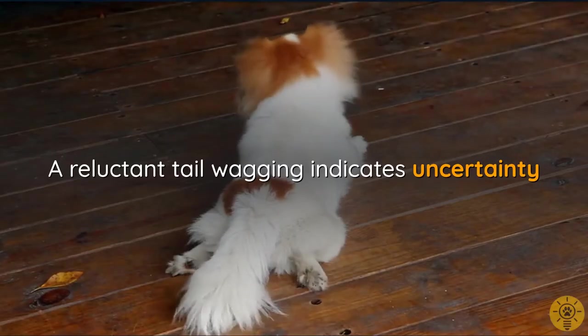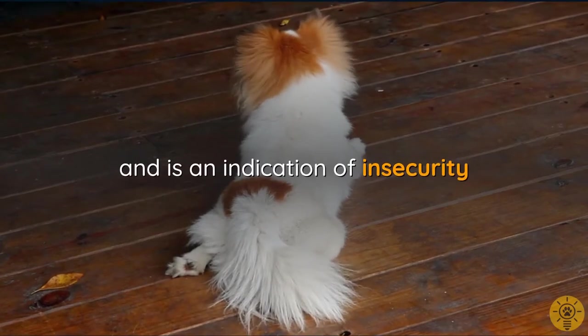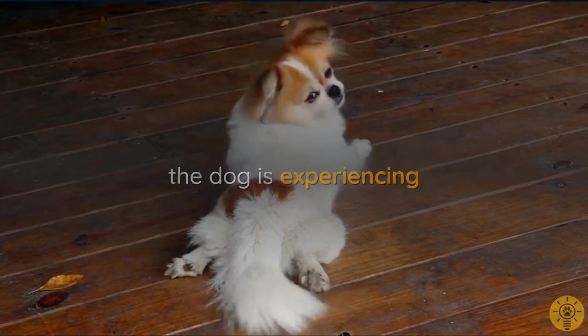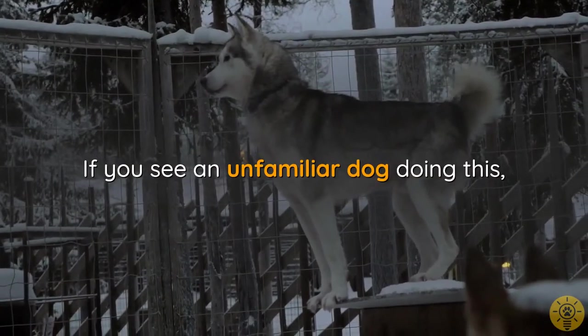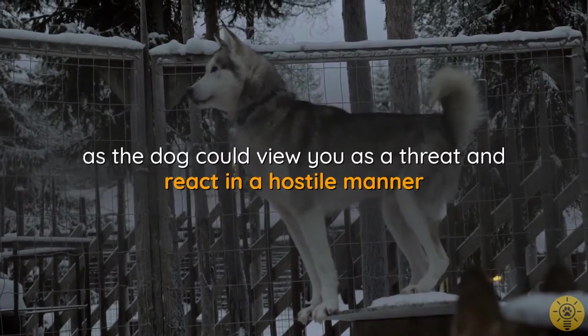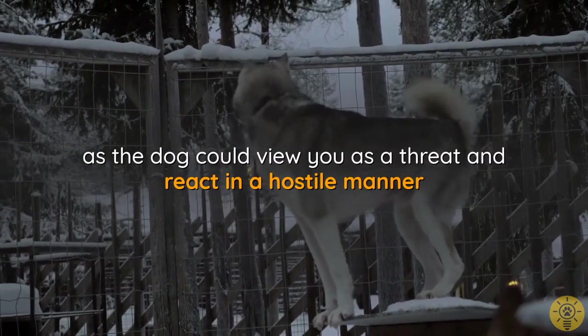A reluctant tail wag indicates uncertainty and is a sign of insecurity the dog is experiencing. If you see an unfamiliar dog doing this, proceed cautiously with no sudden moves, as the dog could view you as a threat and react in a hostile manner.